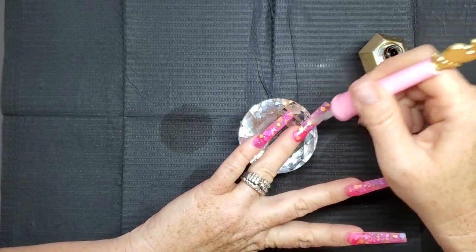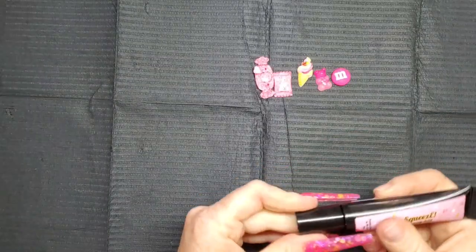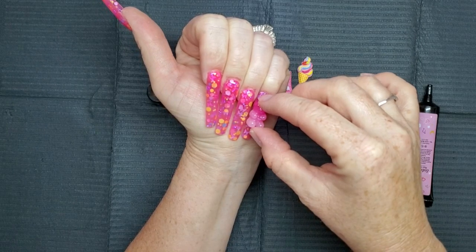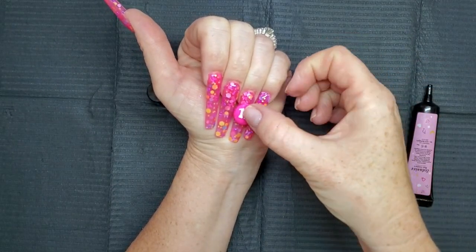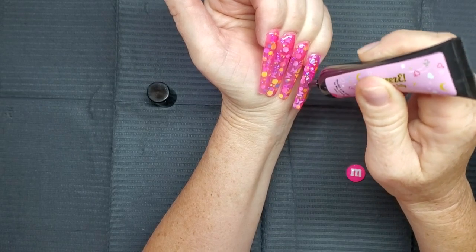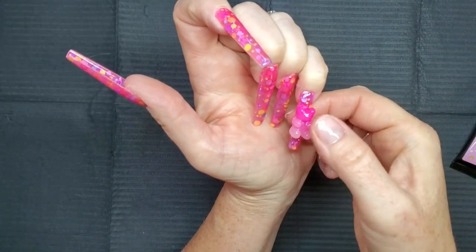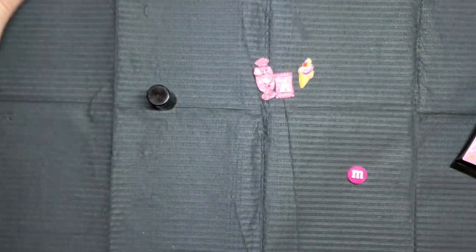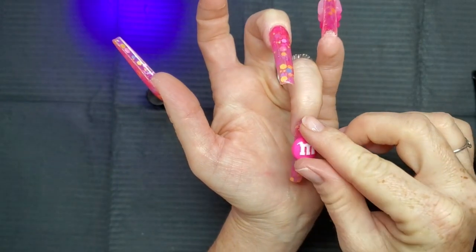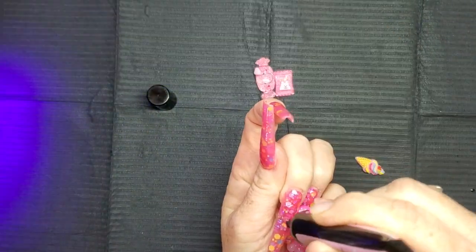I cured that for 60 seconds. Then I'm going to use the new squeezy gel rhinestone glue from Eno Couture — that stuff works really, really good. It's real thick and the charms really stay in place. I apply a generous amount because these are big and heavy charms, place the charm on, and cure it for 60 seconds. The gummy bear charm and the M&M charm didn't come in the box — I already had those. I've been waiting to do a kawaii set and I thought this acrylic went really well. Instead of a plain pink, it added a little bit more fun to the set. I really thought they came out cute.